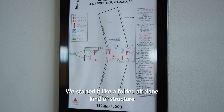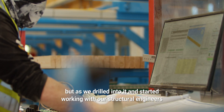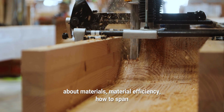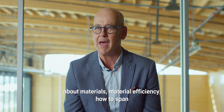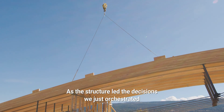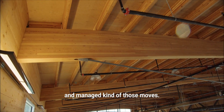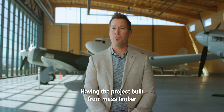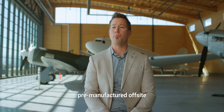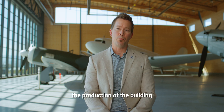We started with a folded airplane kind of structure, but as we drilled into it and started working with our structural engineers about materials, material efficiency, how to span, how to do things efficiently and well in wood — as the structure led the decisions, we just orchestrated and managed those moves. Having the project built from mass timber with so many components pre-manufactured off-site and then shipped to site actually sped up the production of the building.